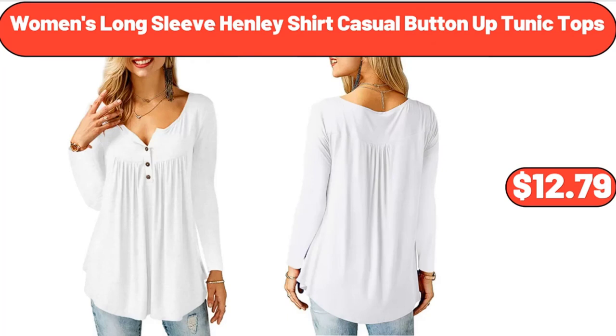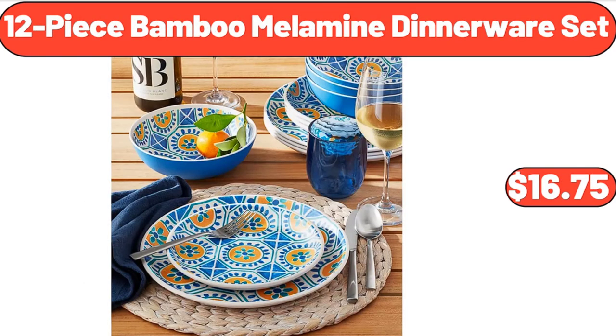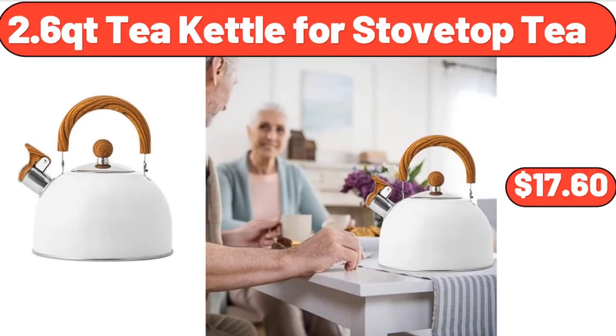Women's Long Sleeve Henley Shirt Casual Button-Up Tunic Tops, $12.79. 12-Piece Bamboo Melamine Dinnerware Set, $16.75. 2.6 Qt Kettle for Stovetop Tea, $17.60.